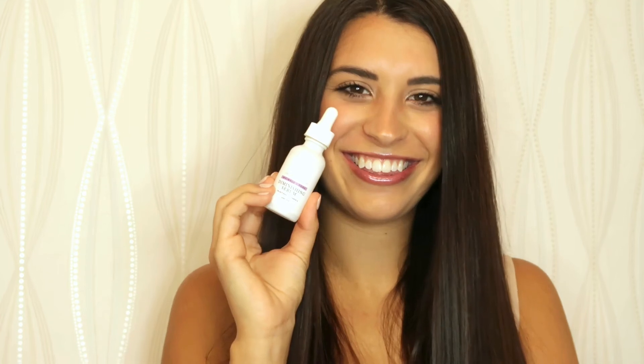When you use the Wrinkle and Pore Diminishing Serum, apply it nightly after cleansing. And when layering serums, remember to start with the thinnest consistency and build up to the thicker.